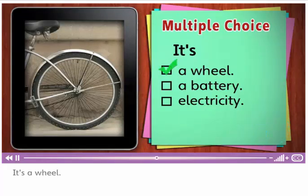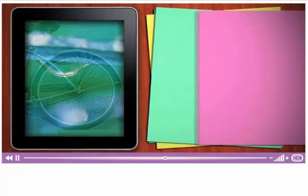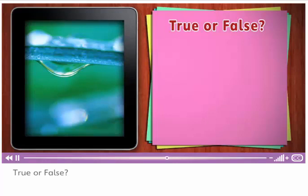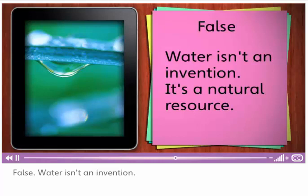It's a wheel. Did you know that the oldest wheel on record is from the Middle East? It's over 5,000 years old. True or false? Water is an invention. False — water isn't an invention. It's a natural resource.